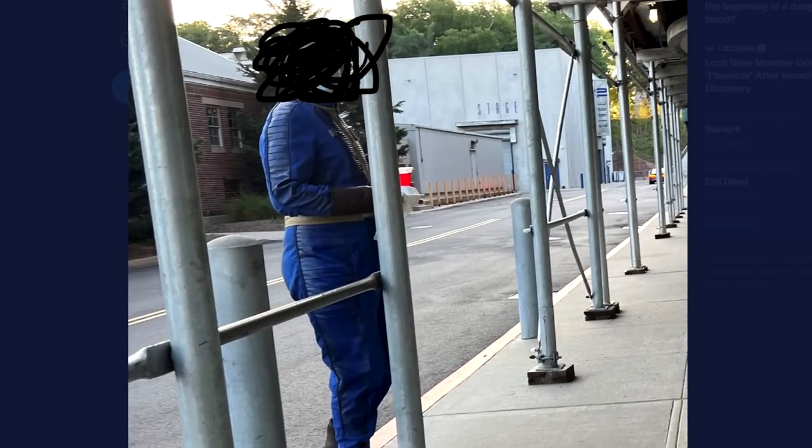This is the Vault-Tec jumpsuit. That's pretty accurate. Now obviously it doesn't look right because of the setting — they're literally in a sound stage area. You can see the stage in the background. As it stands, it doesn't look the best because of where it is, but that looks pretty decent.